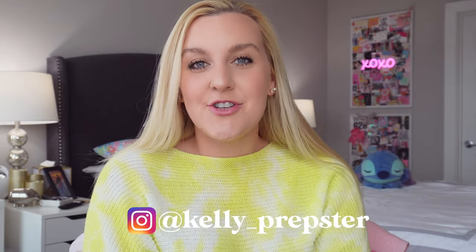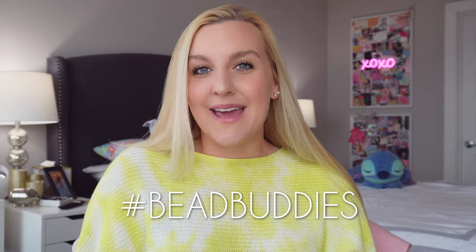Hi bead buddies! I just got two packages in from Amazon and I'm so excited to share them with you guys. I'm also going to be packing a bunch of orders. If you are new to my channel, hi, my name is Kelly. I upload every Monday, Wednesday, Friday, sometimes Saturdays, about my business kellyprepstorestudio.com, always linked down below. I make handmade bracelets and share the behind the scenes of my business. Use my hashtag bead buddies in the comments!